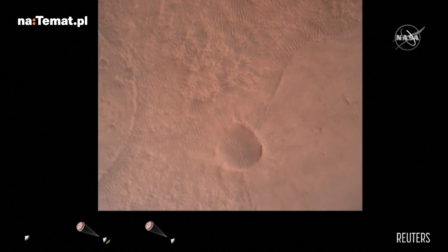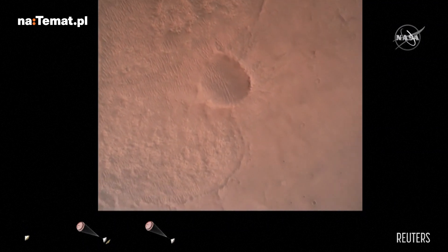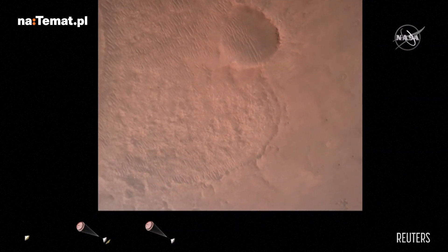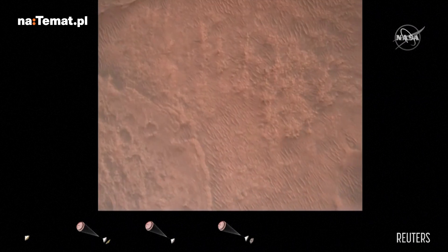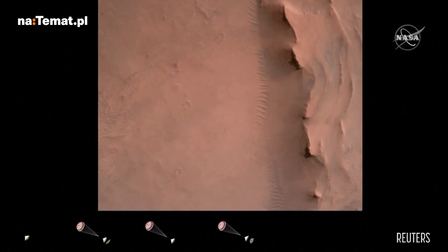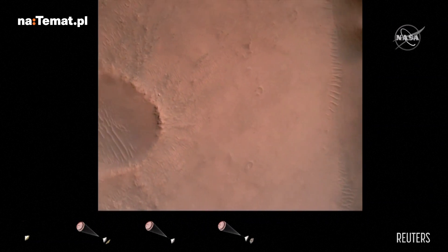Priming. TBA is nominal. We have priming of the landing engines. Back shell separation confirmed. Current velocity is 83 meters per second at about 2.6 kilometers from the surface of Mars. We have confirmation that the back shell has separated.